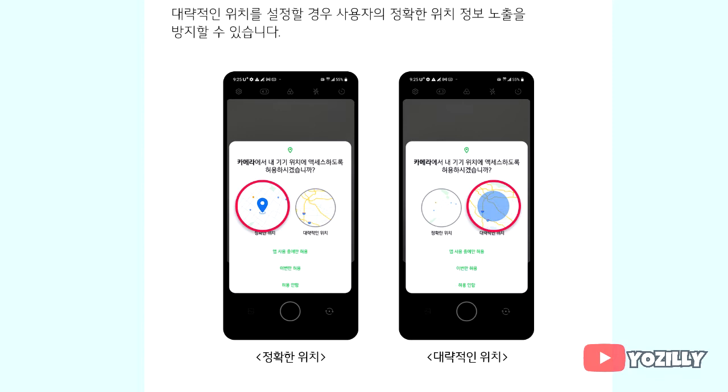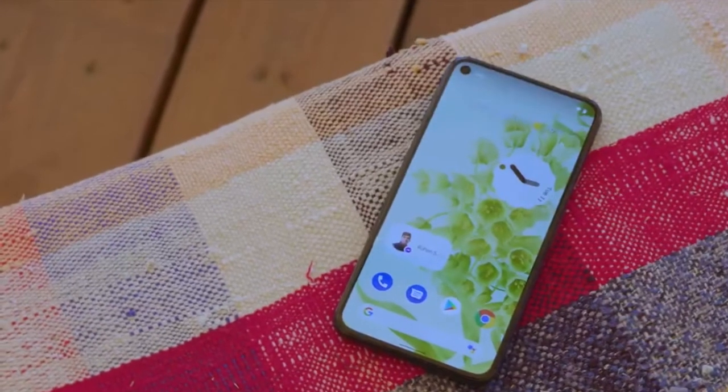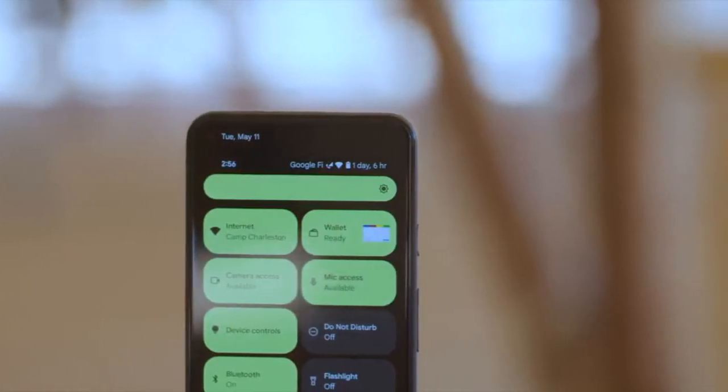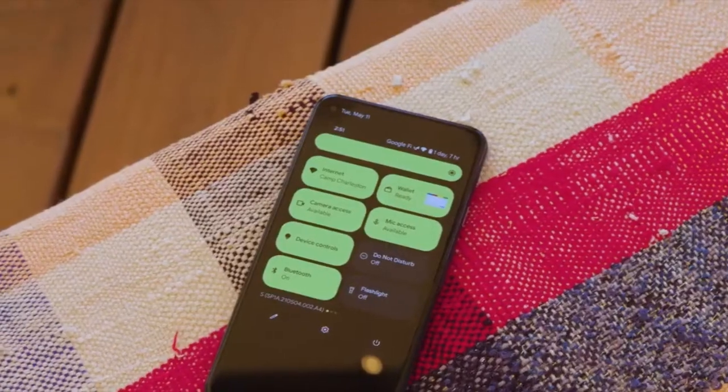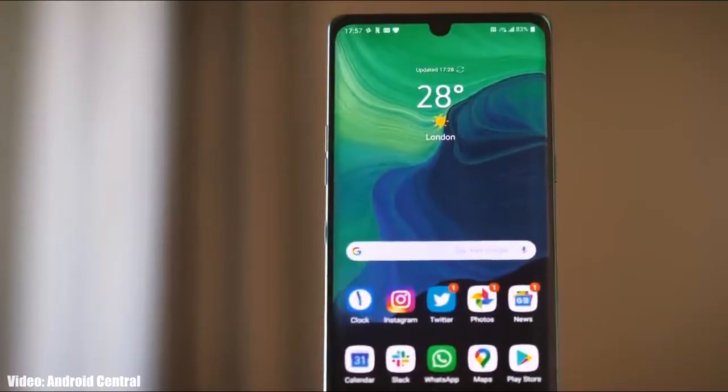You can now choose whether you want to share your exact location or approximate location. This is an Android 12 update, so you will get all the Android 12 features as well, like the built-in Material You design, thick brightness bar, privacy indicators, and all the basic Android 12 features that you get on any other Android 12 update.